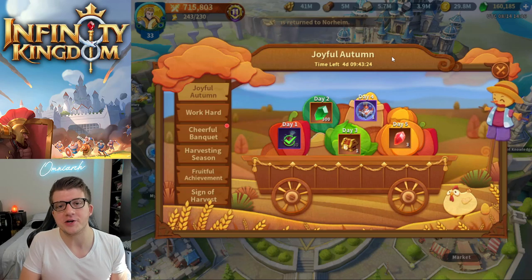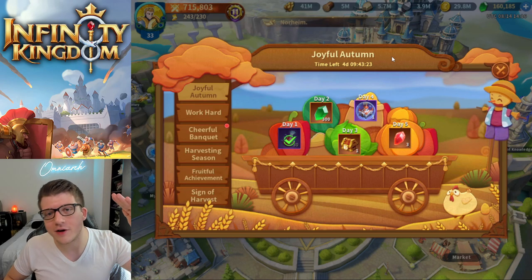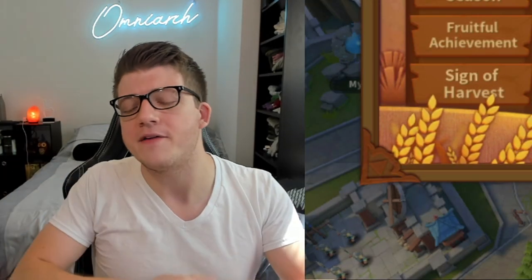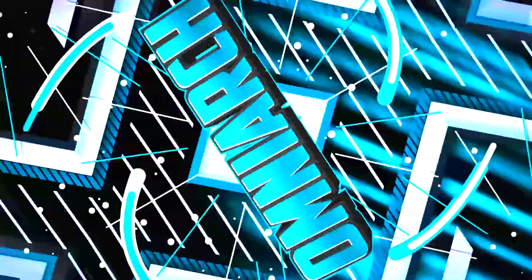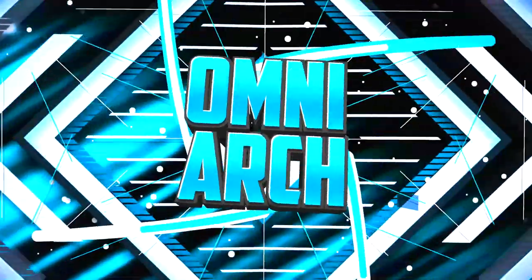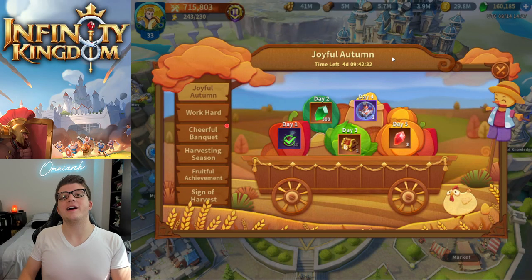The Joyful Autumn event has finally landed in Infinity Kingdom, and today we're going to be covering everything as well as providing you guys with the best giveaway I've ever had for Infinity Kingdom.